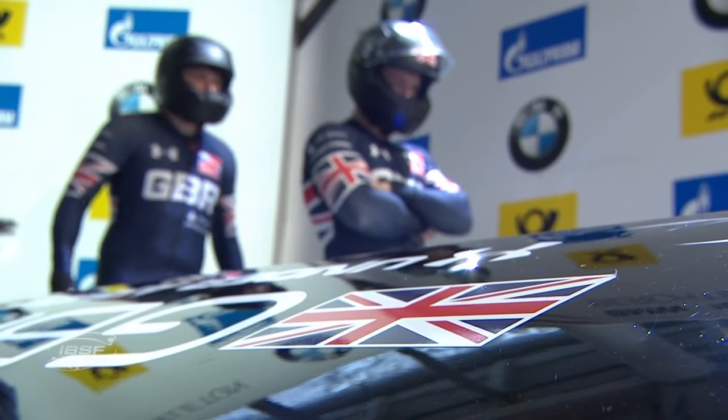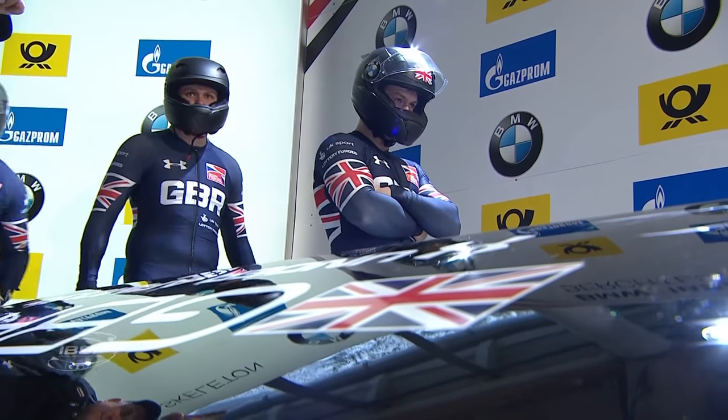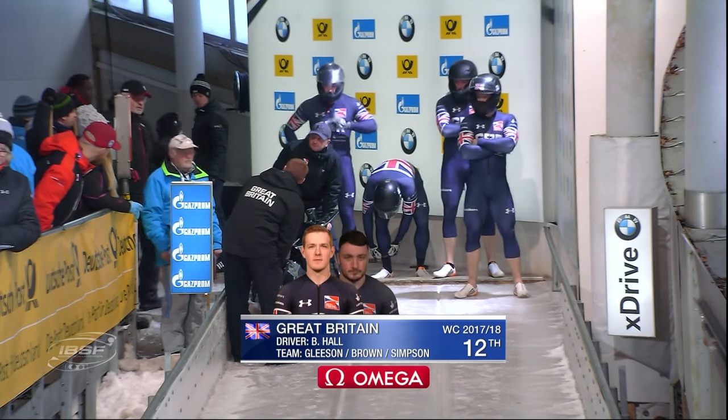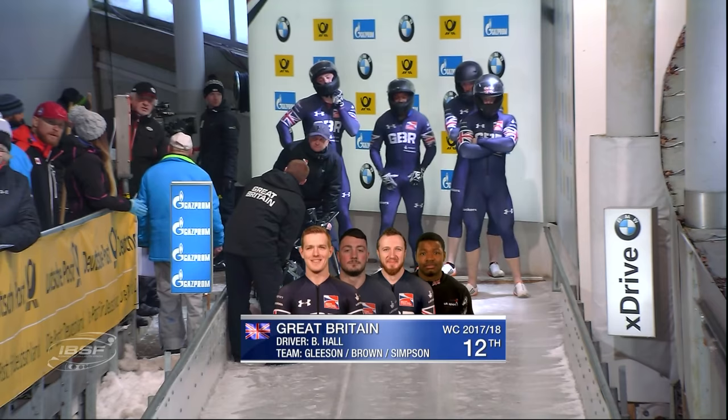He gets married in March to Elizabeth Arche, the Canadian skeleton slider. Next up, Brad Hall for Great Britain with Nick Gleason, Axel Brown making his World Cup debut - welcome to the family, Axel - and Judith Simpson on the back of the sled.